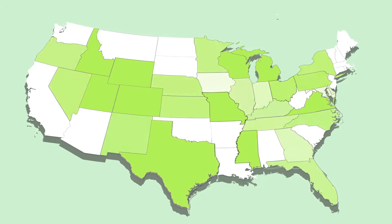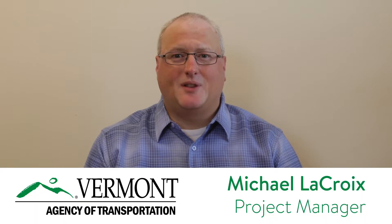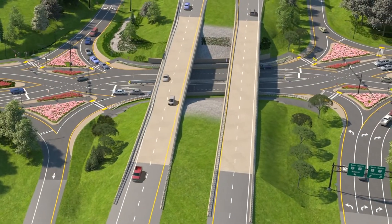You may have already driven through one on your travels outside of Vermont. My name is Michael LeCroy. I am a project manager for the Vermont Agency of Transportation, here to talk to you today about the Diverging Diamond Interchange at I-89 Exit 16 in Colchester.